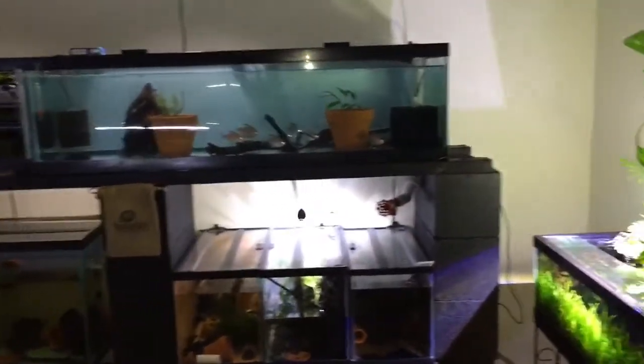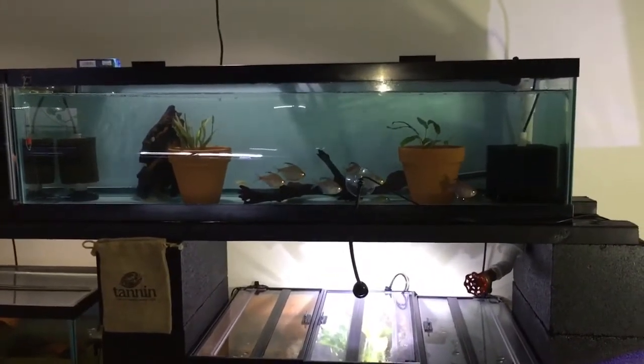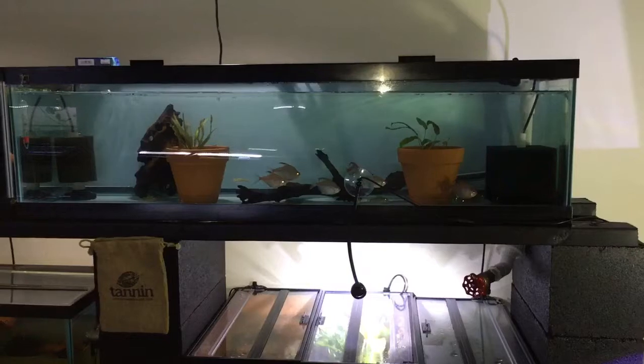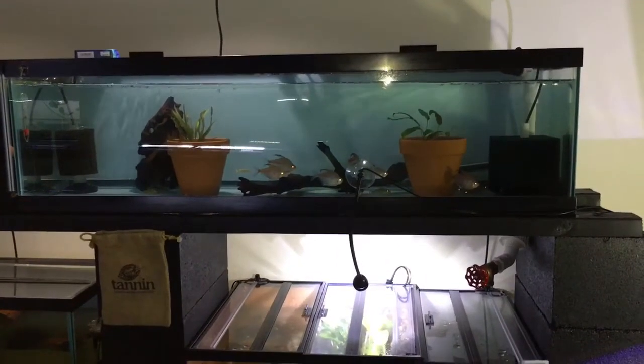It seems like once these fish actually get settled in and turned on, some are rather difficult to breed and some will breed non-stop. The 33-gallon tank you see in the top row is my Bleeding Heart Tetra setup with my Cory Cats. This is one of the few tanks I have where there are no wild betta fish.